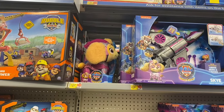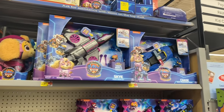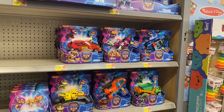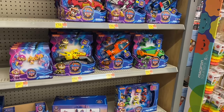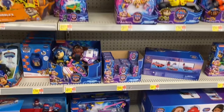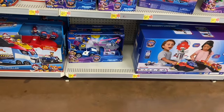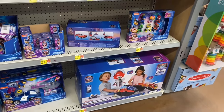Up here they have Sky plush animal for $14.97, Sky Mighty Movie Jet for $49.97, Chase Mighty Transforming Cruiser for $49.97, or you can get Marshall, Sky, or Chase for $17.88, or Rubble, Zuma, and Rocky for $17.88. Mighty Sky is $99.97, Rocky for $49.97, pup squad for $2.88, mini movie pup pals for $0.97, mighty movie vehicle two-pack for $29.97, one for $129, and another for $24.97.